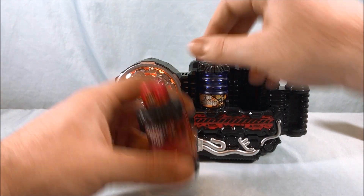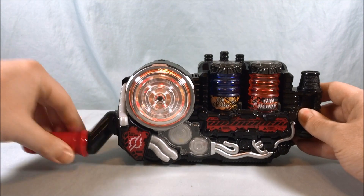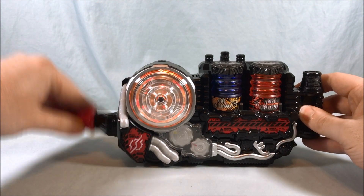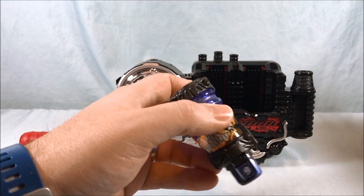Let's go ahead and see the best match we get with Drive. I love the kind of blend of the Gaim music right into the Drive music — very cool. Unfortunately, no special final attack, just the usual Vortex Finish that we're used to.